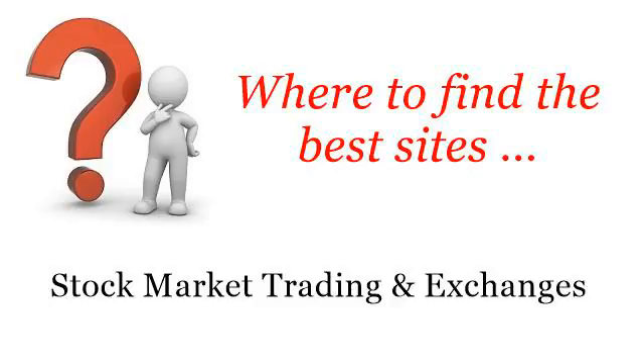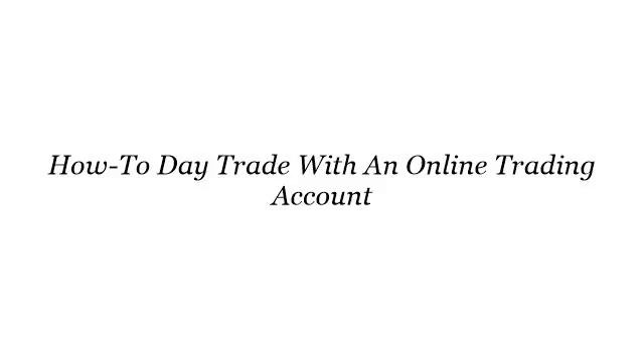Where to find the best sites for stock market trading and exchanges. The best internet resources about how to trade with an online trading account — these selected resources on the web might help you.